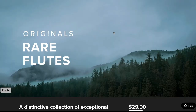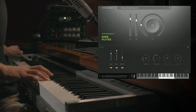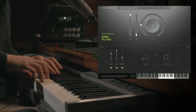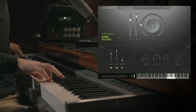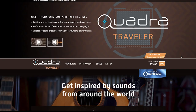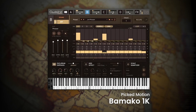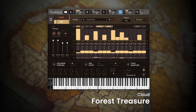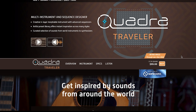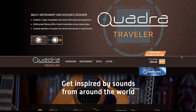Let's dive into new releases. Spitfire Audio just released Originals Rare Flutes — a distinctive collection of exceptional woodwinds, part of the Originals series, only $29. UVI's released Quadra Traveler, the latest in their Quadra series. This time the developers focused on world instruments — all kinds of plucked, bowed strings, wood, synths. Normally sells for $149, intro price $99.